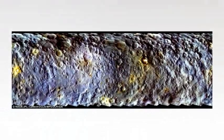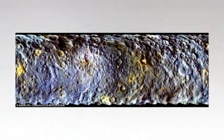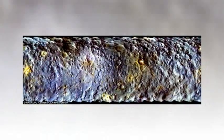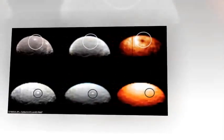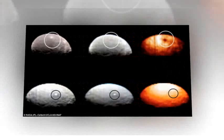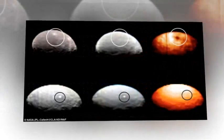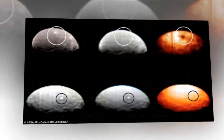Two strange, bright flashes on the surface of dwarf planet Ceres may have different origins, according to new infrared images released by NASA. The images, captured by the Dawn probe from 28,000 miles (45,000 kilometers) away, show that a pair of mysterious spots on the dwarf planet have different thermal properties.